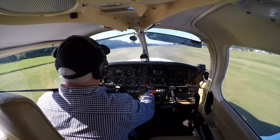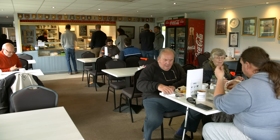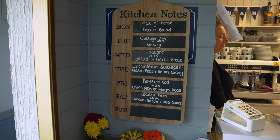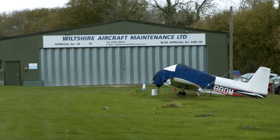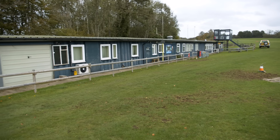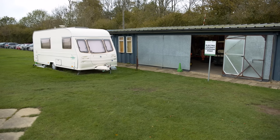To settle yourself down after making your offset approach, you might need a nice cup of tea, a slice of cake, or perhaps a full English breakfast. The cafe at Popham is popular and offers the usual range of meals and snacks, as well as specials Monday to Saturday. Wiltshire Aircraft Maintenance provides aircraft maintenance on site, and if they can't fix your problem immediately and you're stranded here, there is a caravan available as a pilot's rest if you need an urgent overnight stay.